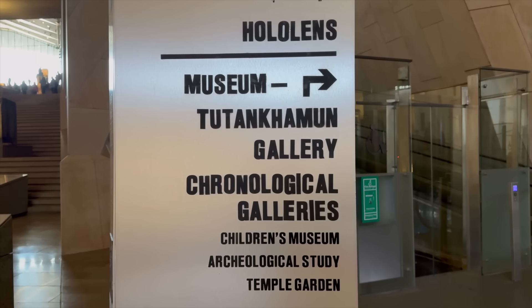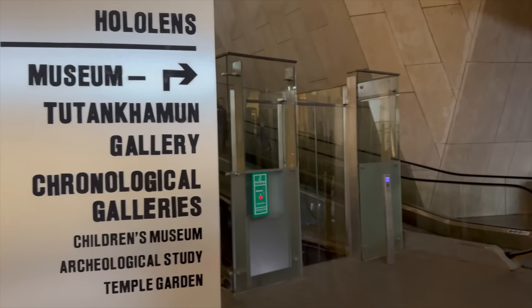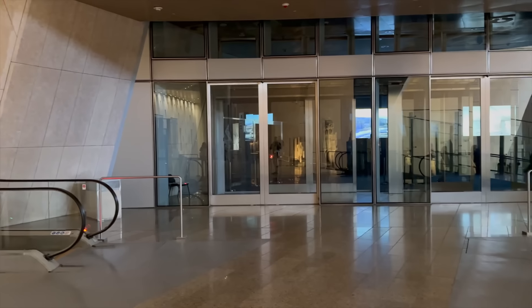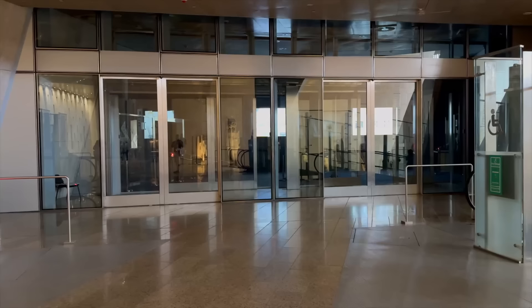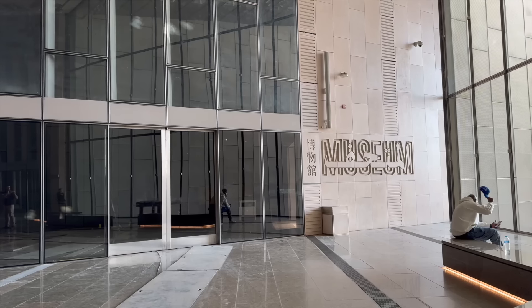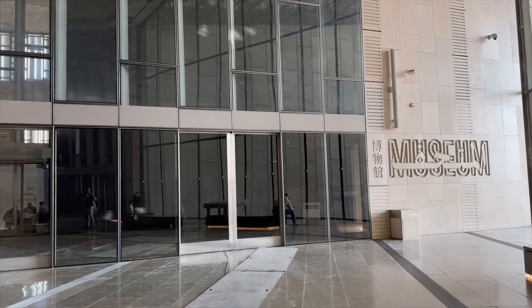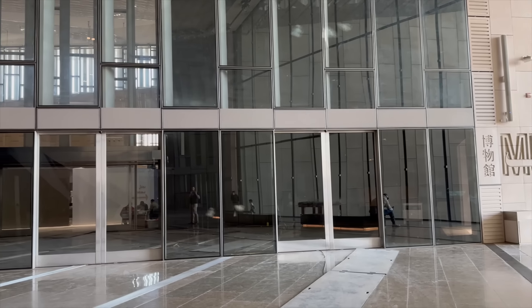As you go up the various levels of the Grand Staircase, here is where you will begin to also notice what is not yet open at the Grand Egyptian Museum. Off to the sides of the landings along the way up the Grand Staircase are the access points to the museum's main artifact galleries and exhibition halls. However, as you can see, these areas remain closed and strictly off-limits, even to the behind-the-scenes VIP tours.